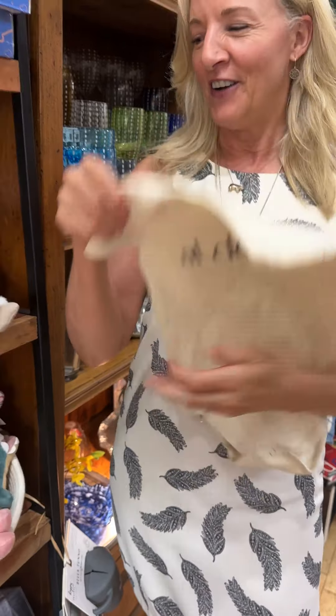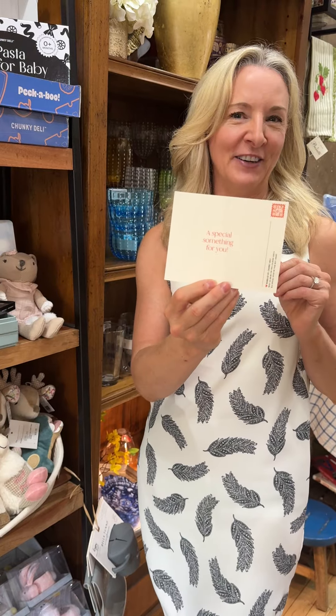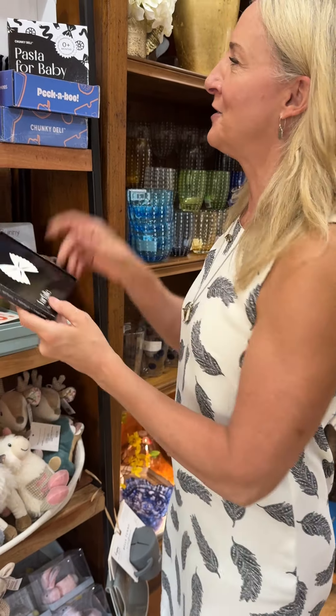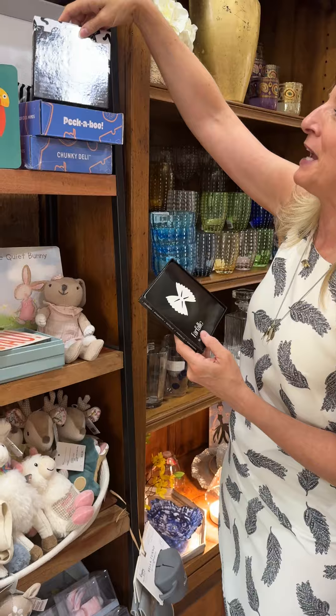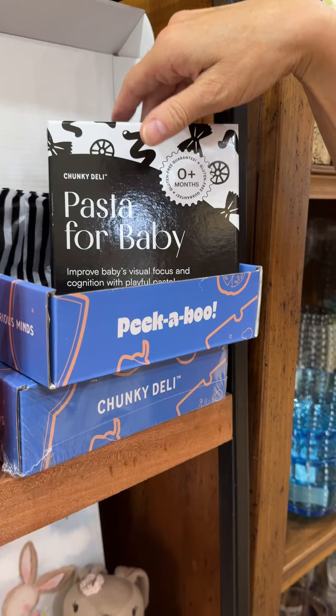In addition you have all kinds of fun things. It comes with its own little ciao card that you can fill out. It comes with these great pasta cards for baby to help with their visual cues and cognition — learning about pasta.